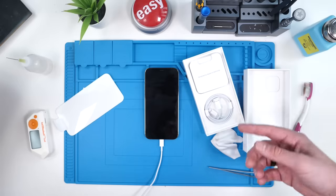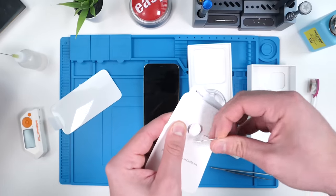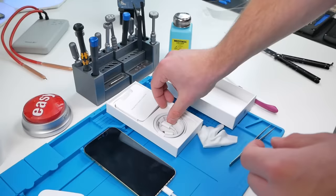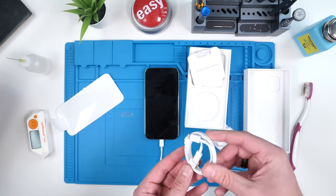While the phone's charging, let's take a look at the contents of the box. We have the same SIM ejector pin — they give you the cheaper looking one that's kind of like a paper clip. We also have the Apple sticker and the instruction manual. Of course we have the charging cable, but no charging cube, because Apple.